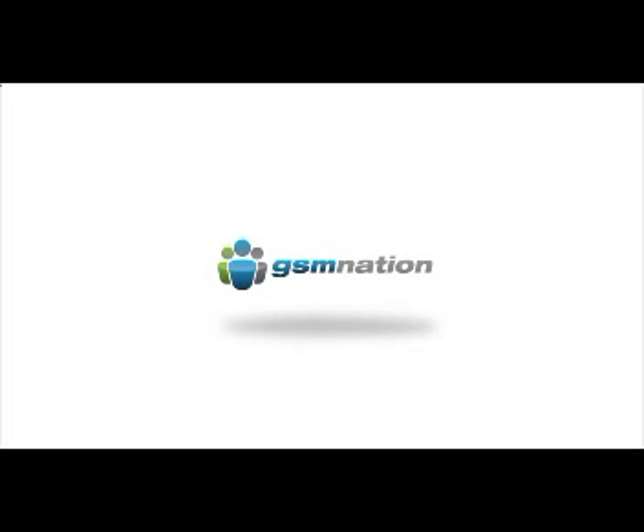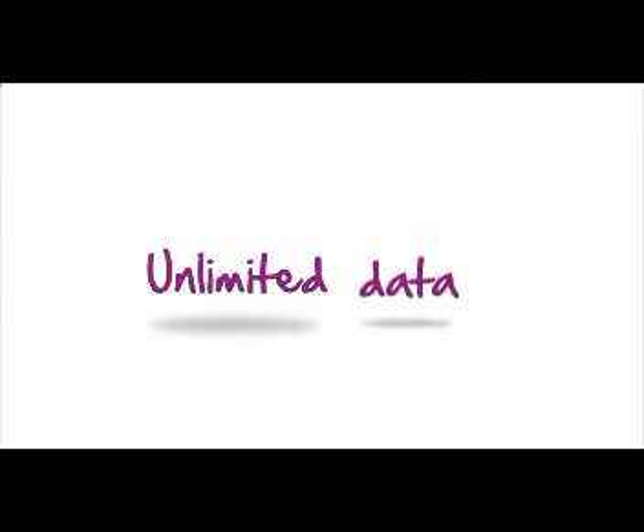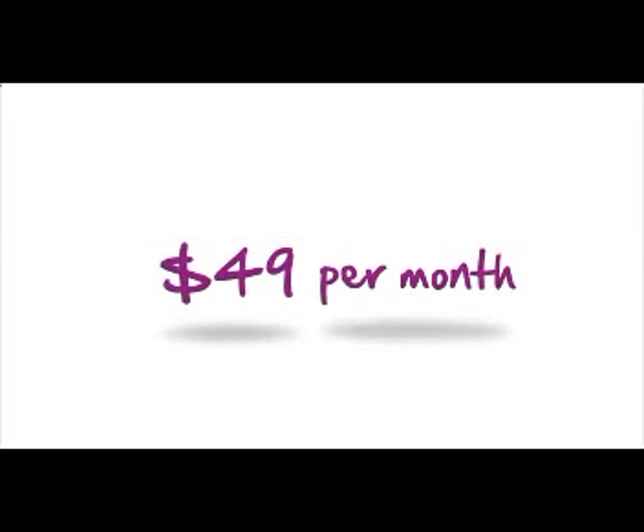You can get set up on Solovey in almost no time and start enjoying unlimited nationwide voice, text, and data for only $49 a month. That's great mobile service at a great price.